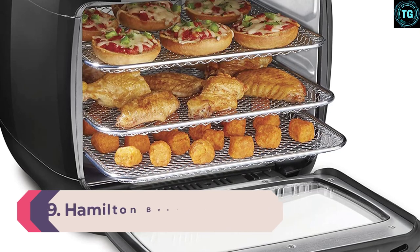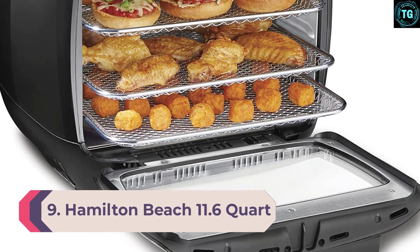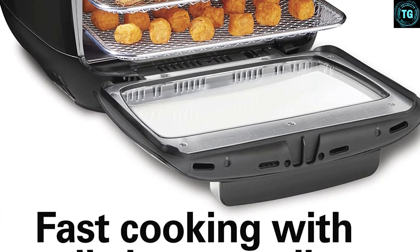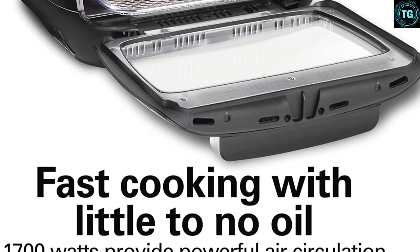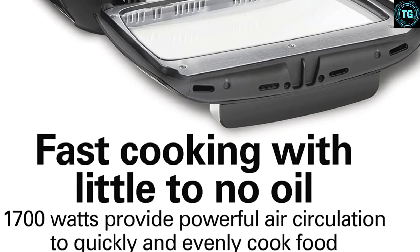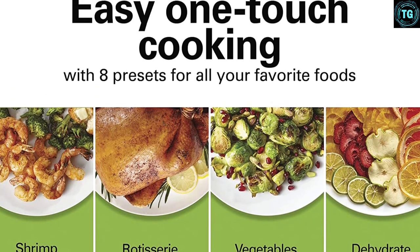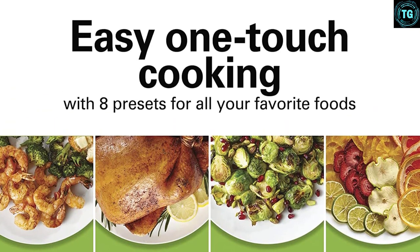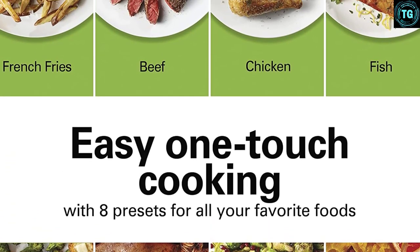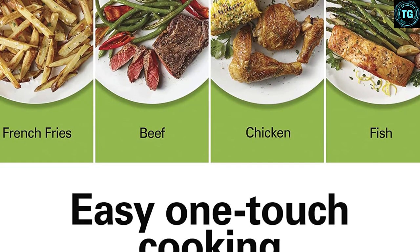Number 9: Hamilton Beach 11.6-Quart Digital Air Fryer Oven. Hamilton Beach is known for creating great quality economy products. This is a straightforward air fryer without many of the bells and whistles of other models, and it works well. The problem is this air fryer isn't the cheapest on this list, which is surprising — with fewer functions and a lackluster design, you'd think it'd be more affordable. Still, Hamilton Beach is a reputable brand that's been in the air fryer game for a long time, and if you've enjoyed other Hamilton Beach products, this one won't disappoint.